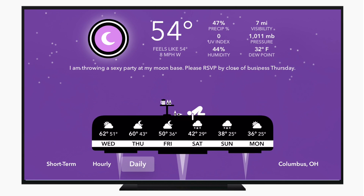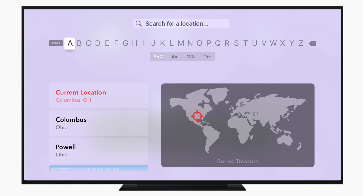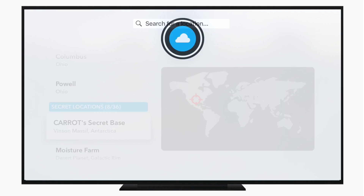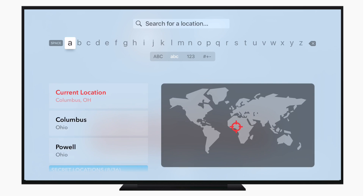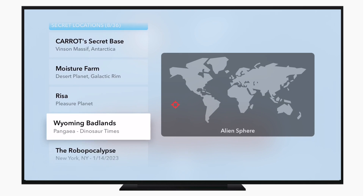Carrot works great as an actual weather application, but it's more fun the more you use it, because as you use it, you unlock secret locations, like Carrot Secret Base. They always have cool things to say — for example: 'Now that you've stumbled upon my secret base, I'll have to kill you.' So I guess maybe 'threatening' is more the correct word to describe some of her answers. But the more you use the application, the more secret locations you can unlock.